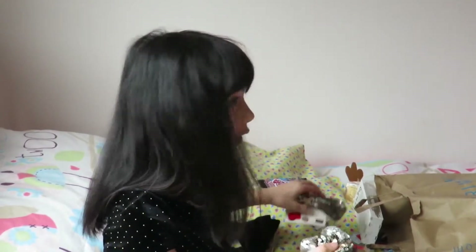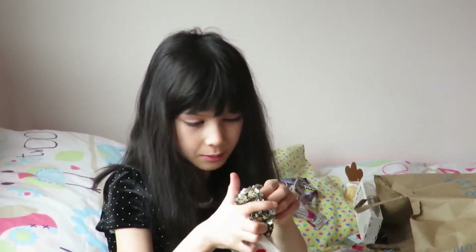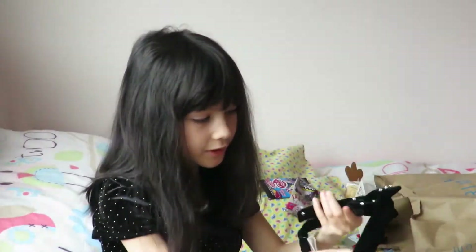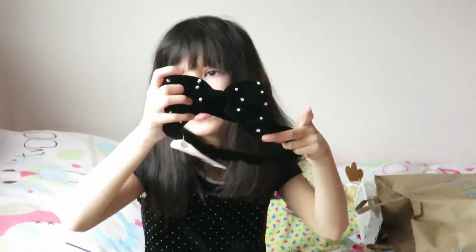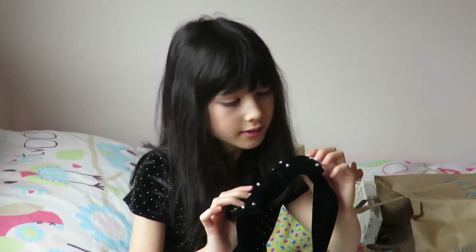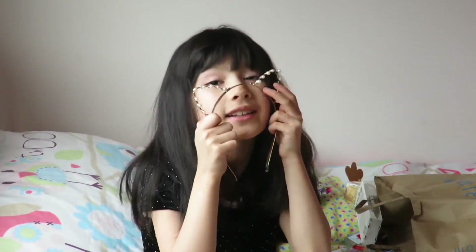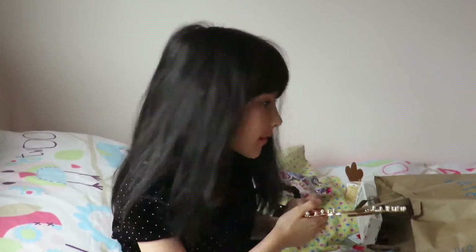So that was all of the things! Remember: if you want both sequin accessories just say 'sequins'; if you want the sequin bow say 'sequin bow'; if you want the sequin hair bubble say 'sequin hair bubble'; and if you want the cat headband in my next video, just say 'cat headband'.